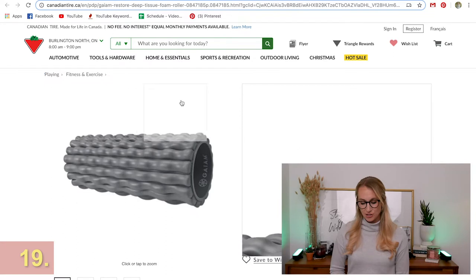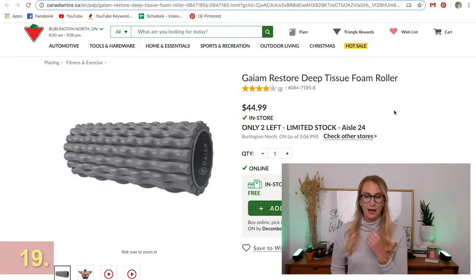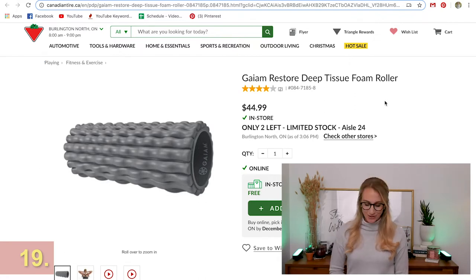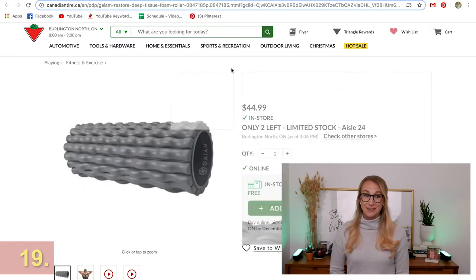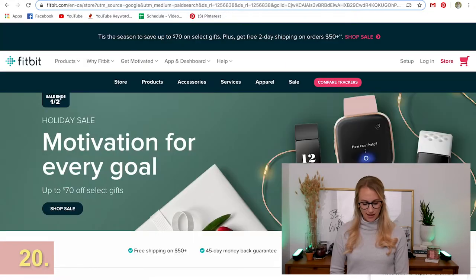Have you ever seen one of these? It's a tissue foam roller. I used to use these when I was playing varsity volleyball and they really help get the knots out. If you know someone who's starting to run or work out, it's good to do some prehab and rehab because you may be sore — a foam roller is a great way to do that.